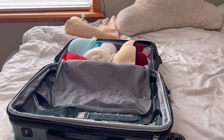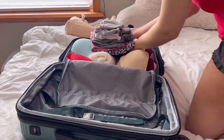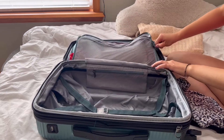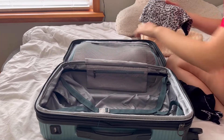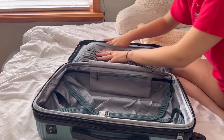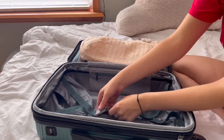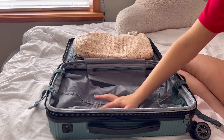Some bras got tossed in, and then the pajamas are being packed in there somewhere — there are quite a few of them. One pajama was taken out and placed in the zipper pocket since it's the one being worn on the first night. Then the bag goes on top of that half, and it's time to start packing the other half.